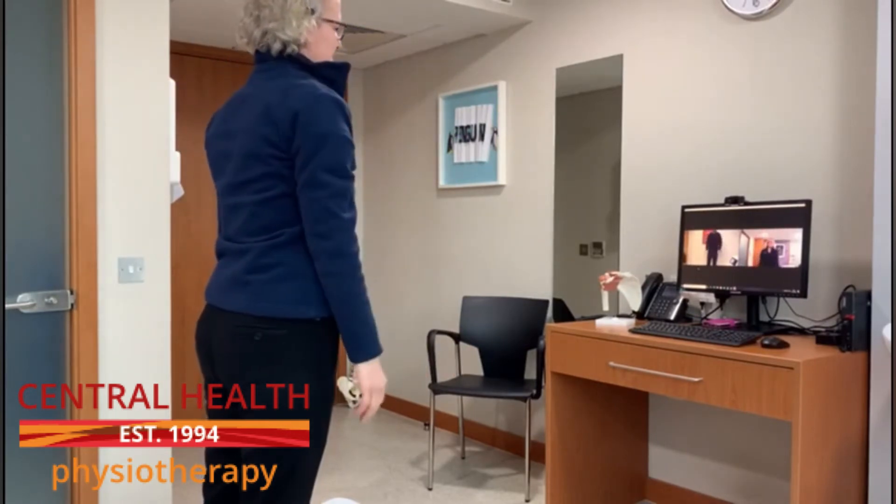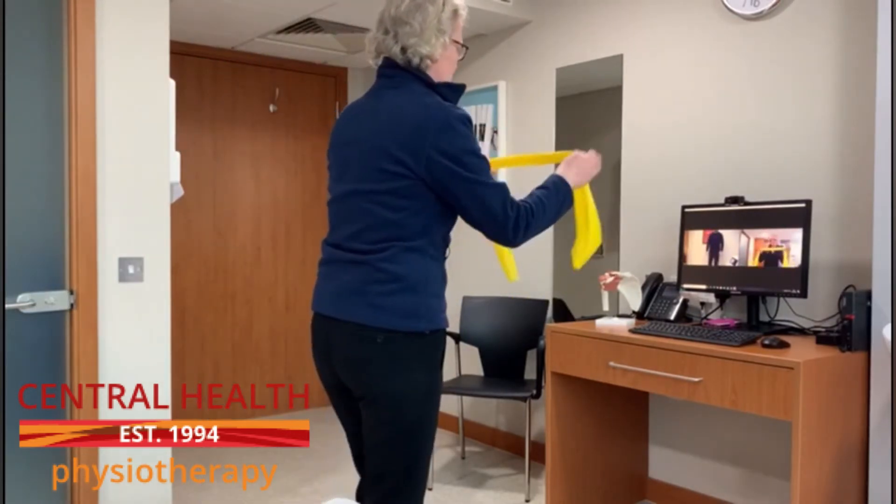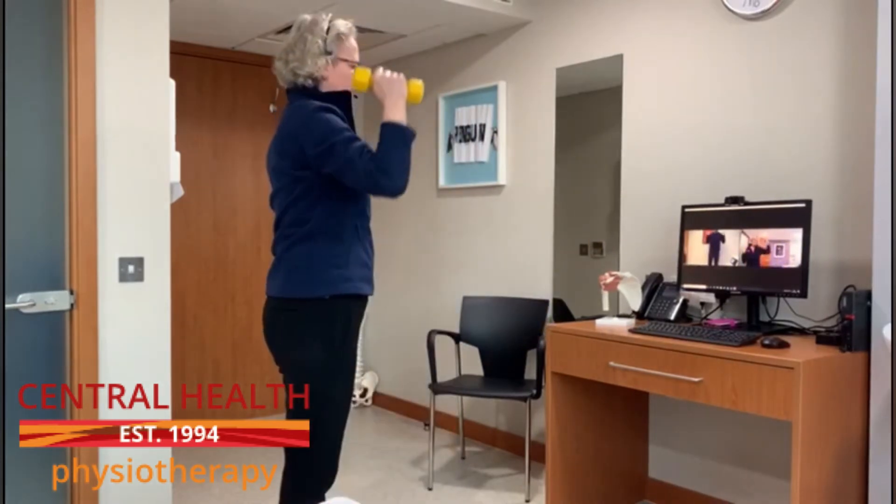Once we've decided what's wrong, we'll make a plan and give you a program of exercises, and those will be sent to you via an app that goes onto a smartphone.